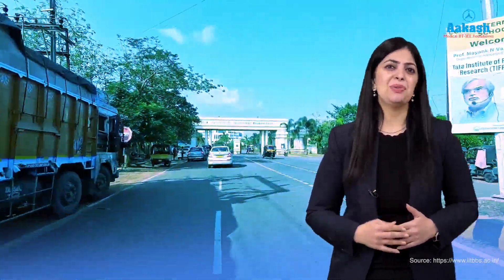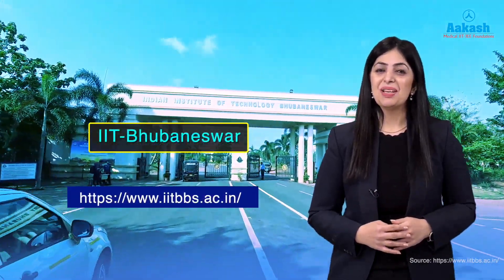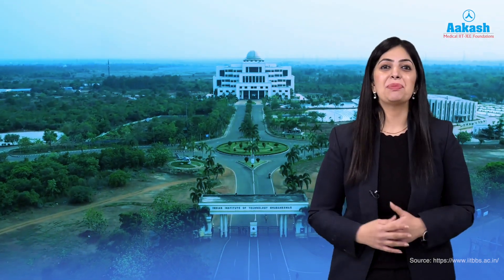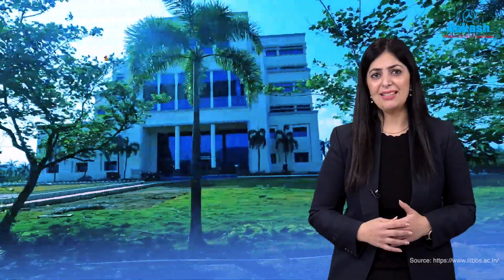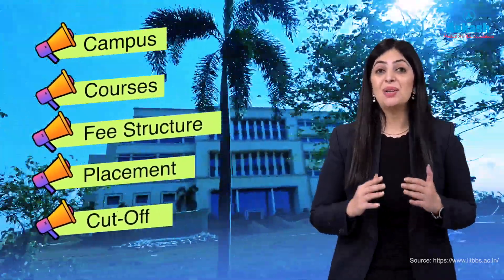Hello everyone, welcome back to another exciting episode of this college review series by Akash. Today we are going to dive deep into the vibrant world of IIT Bhubaneswar — a place where innovation meets tradition. If you are curious to know what this IIT has to offer, stick around as we explore every detail about its campus, courses, fee structure, placements, cut off, and a lot more.